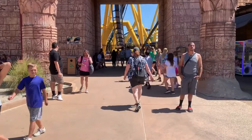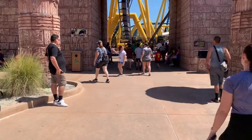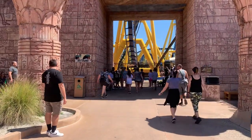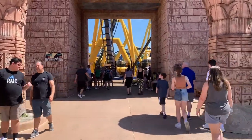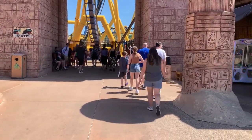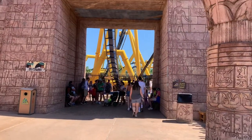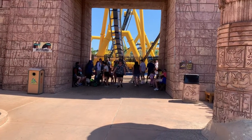I just got off of Montu, the B&M Invert here, which is widely considered the best B&M Invert in the country. And this is the most blown away I've been by a ride here yet. It's my number two in the park. That destroys every invert I've ridden. So many whippy inversions packed in — they're all great. It's just such a long ride. It's the best invert I've ridden by far.